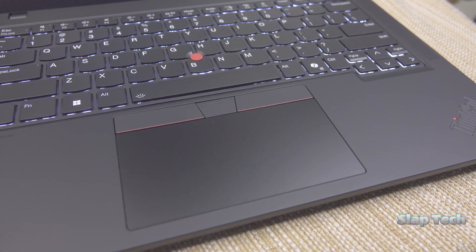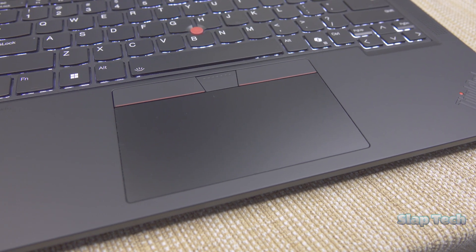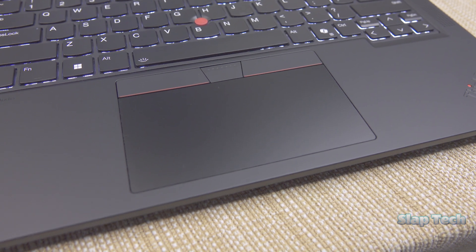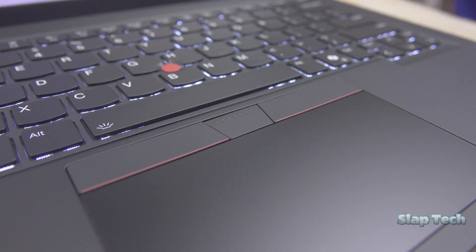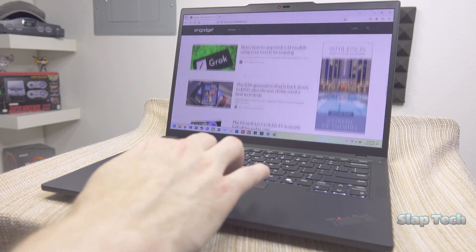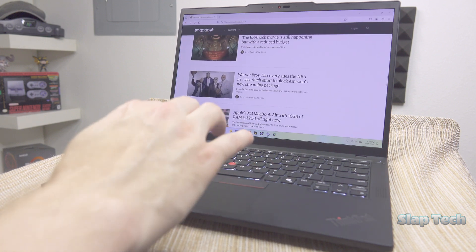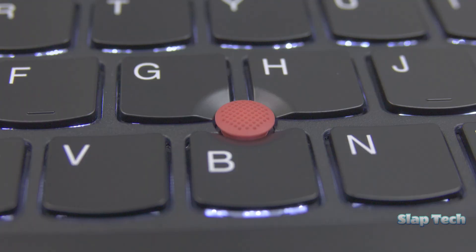The touchpad is in straight-up defiance of the modern aesthetic. In a world that's steering violently in the direction of large, featureless mouse translators, the ThinkPad stands firm with the same size it's always had and the quintessential physical keys. I never thought for one second that I'd miss having a larger touchpad — accidental actions are so few and far between, even while resting my palms. And if it does get in the way, you can disable it and use the amazing nipple mouse.